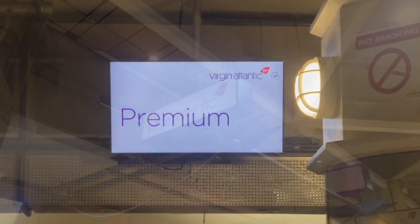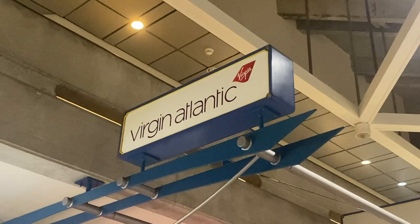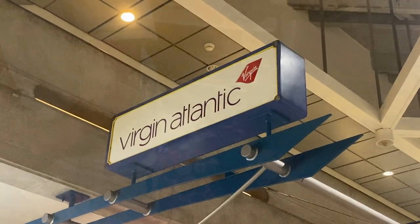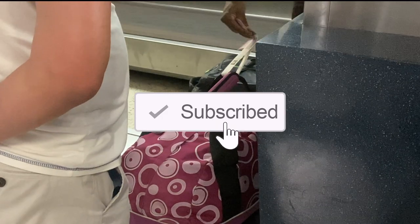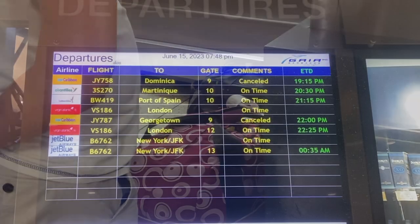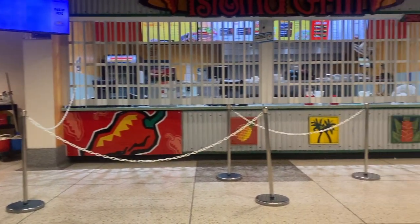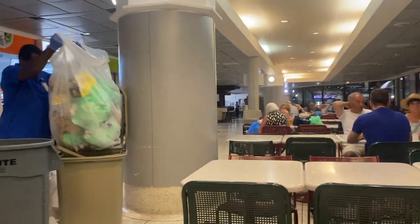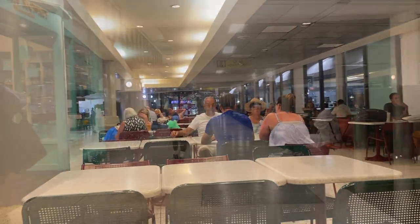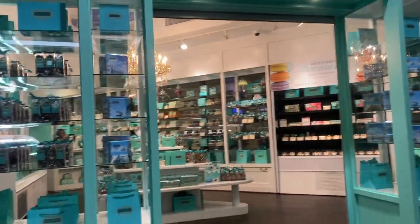The staff checking us in were friendly, greeting us with a smile. Security was the same — friendly, fast and efficient. Because it was so late at night, nearly all the shops were closed. The only food place we could find was Subway, and the only shops open were a Barbados trinket shop and a posh chocolate shop, which was absolutely extortionate and slightly out of my price range.